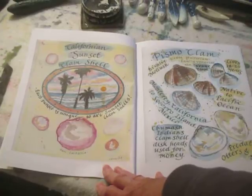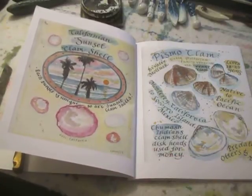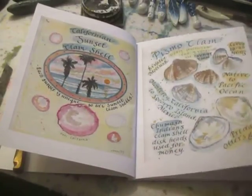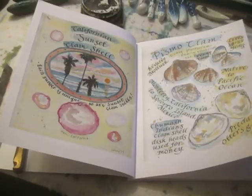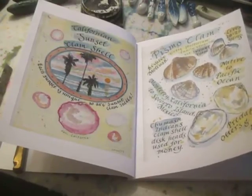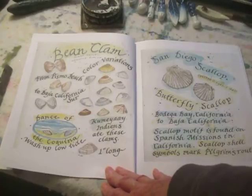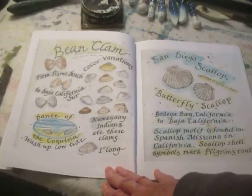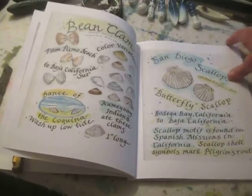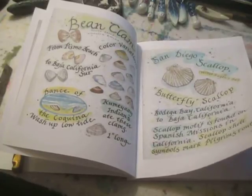One of my favorite shells is called the sunset clamshell. Every sunset clamshell has a different pink, yellow, orange interior, which is why it's different like every sunset. Pismo clams originally came from Pismo Beach and were basically fished out to a certain extent, so it's rare to find these shells down here. The bean clams are little tiny shells that come up on the beach all the time, and sanderlings and little shorebirds love to poke their bills into the sand and eat these shells. The San Diego scallop is a shell that is very difficult to find here because it grows way offshore, so it very rarely washes up.